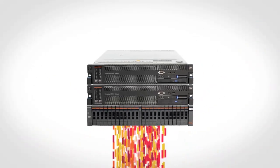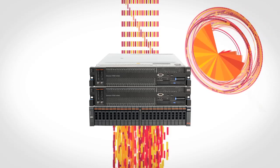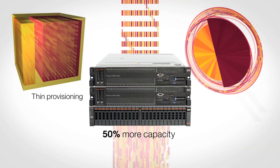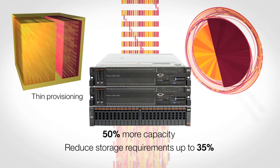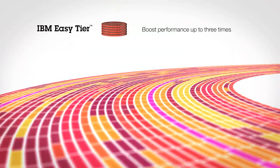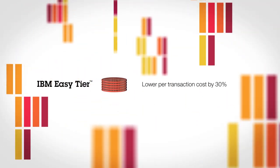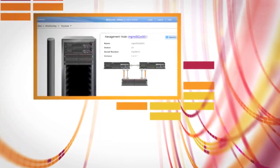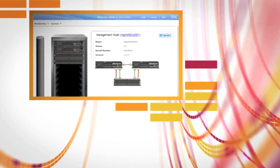Storewise V7000 Unified lets organizations grow capacity without adding complexity. It uses higher capacity drives for up to 50% more capacity than previous models, while its thin provisioning capability helps reduce disk storage requirements by up to 35%. IBM Easy Tier for Storewise V7000 Unified can improve application performance up to three times and lowers per-transaction costs up to 30% by continuously moving only the most active data to solid state. And Storewise V7000 Unified's easy-to-use graphical user interface streamlines management for administrators who use solutions with two separate tools for file and block storage.